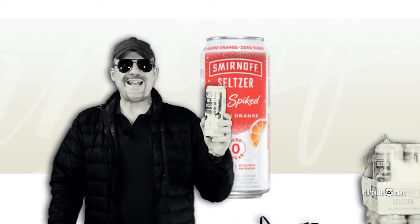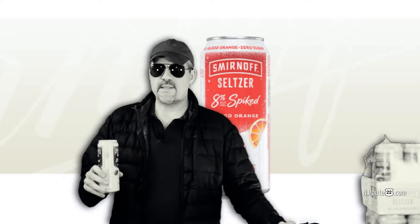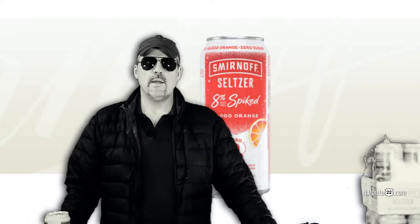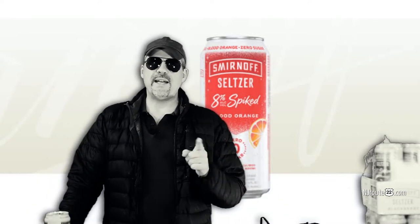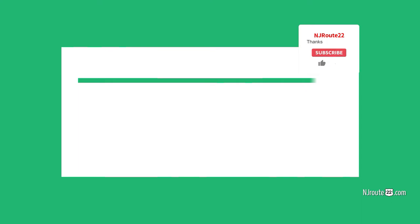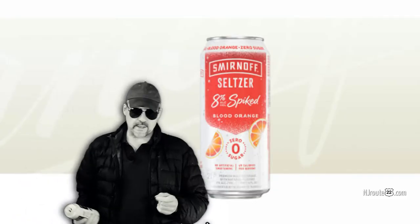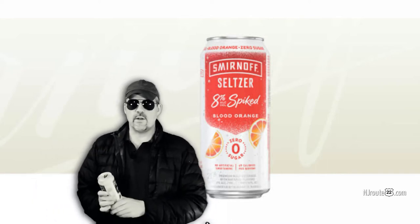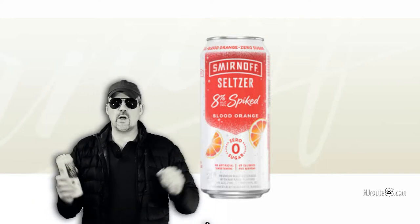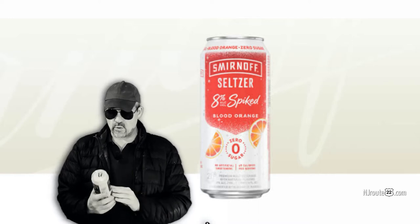We think the new Smirnoff 8% spiked seltzer is the best low carb seltzer out there right now. But stay tuned because it may not be the right seltzer for you. Hey there, njroot22.com here with another booze video. This is also a low carb keto carnivore video because we like our drinks to be low carb.